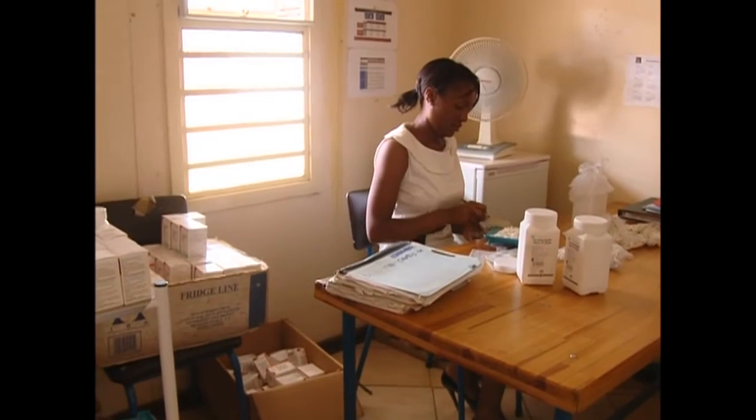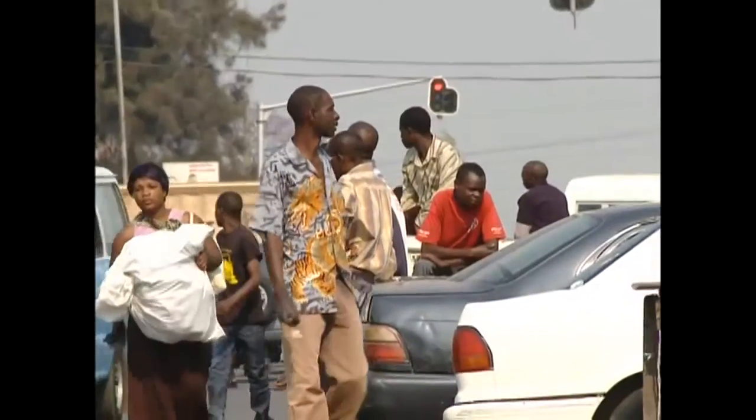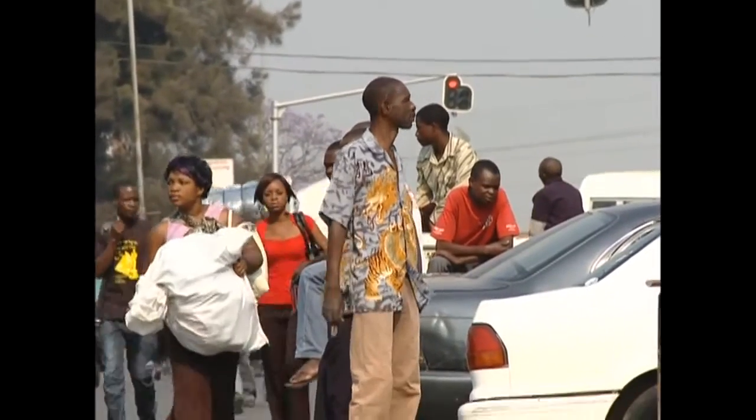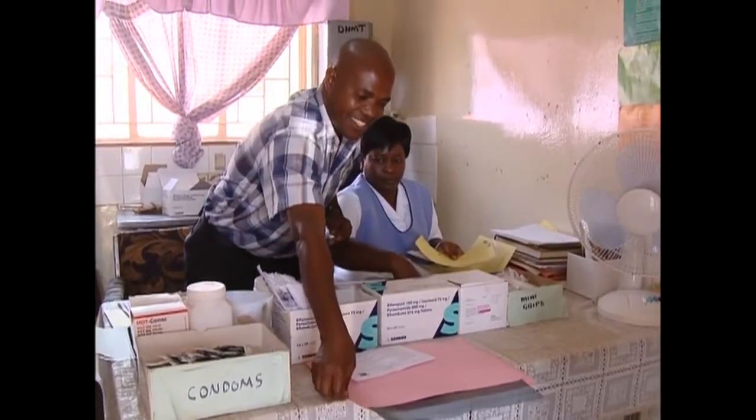Global health is an issue that touches us all. Billions of dollars are spent each year to treat illness and save lives. But does that effort and money produce results? How can we pinpoint aid to the diseases that most require attention?